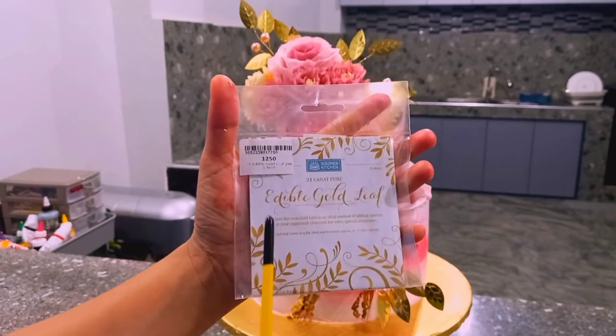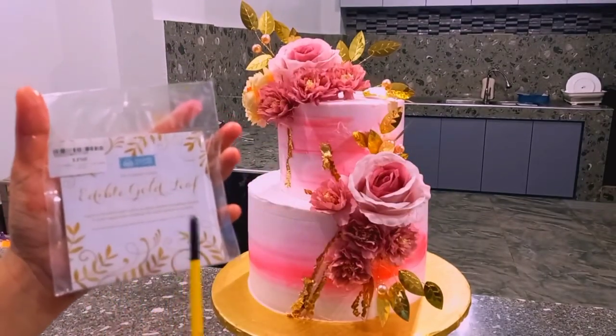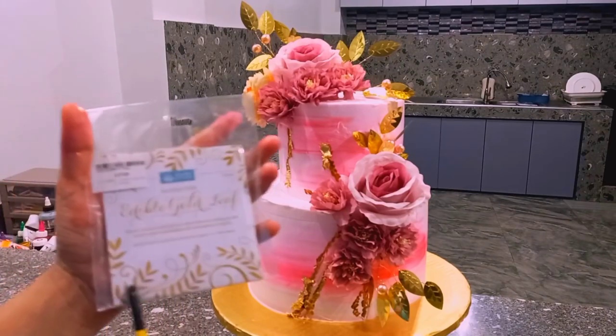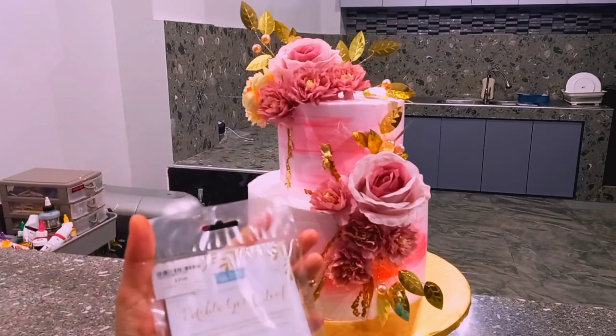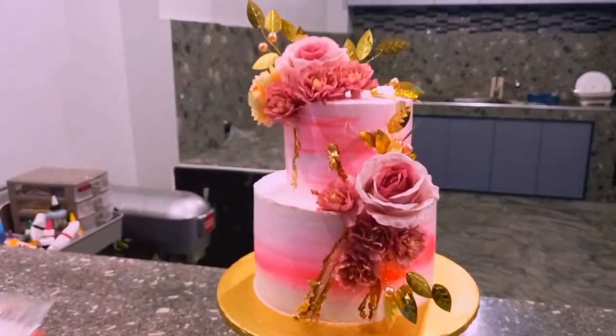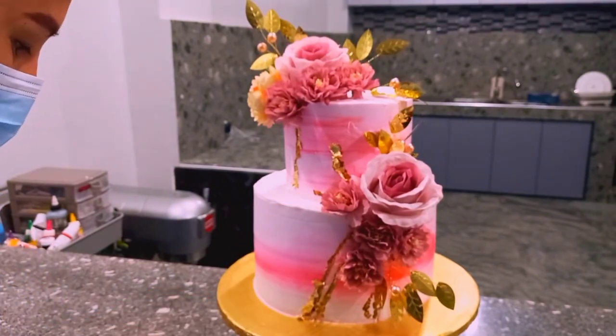Ang palatandaan natin, paano malalaman natin kung edible ba siya o hindi: kapag edible leaf, kapag nilagay natin sa dila natin, natutunaw agad. Kapag naman yung non-edible naman, paglagay natin sa dila natin, matigas — para siyang plastic na hindi pa rin talaga natutunaw. Parang kumain ka lang ng plastic. Unlike sa edible leaf na nakakain mo — kapag nilagay mo agad talaga, pag nabasa siya o nahawakan mo lang siya, matutunaw talaga siya agad.